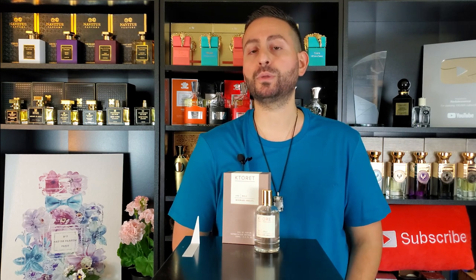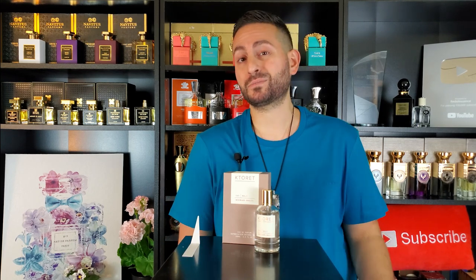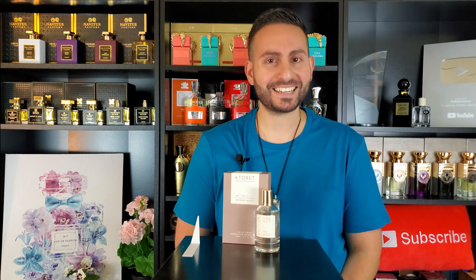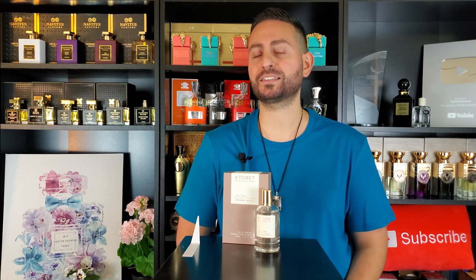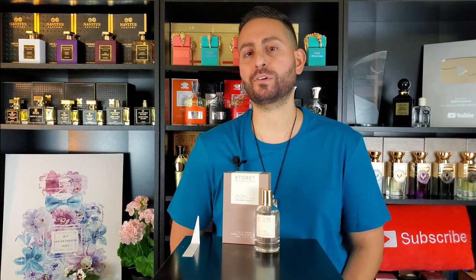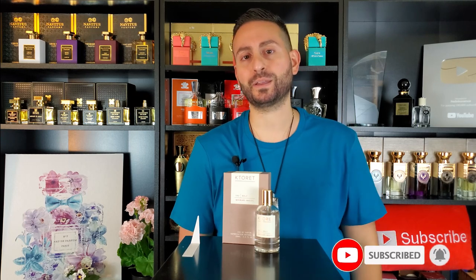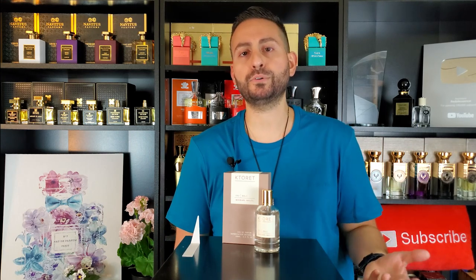Before I begin my fragrance review of 593 Bali by Michael Malul — and I tell you all about this fragrance, if it reminds me of anything, how long it lasts, how it smells, and so on — I do want to mention that if you are a fan of fragrance-related content, fragrance reviews here on YouTube, top 10 videos, giveaways, unboxings, and more, please do consider supporting this channel by subscribing. I've actually done a review of a few other fragrances from the Couturet line, like Spice, Santorini, Blue, and Black Tie.